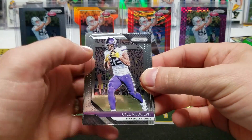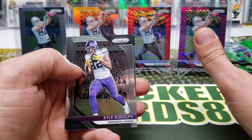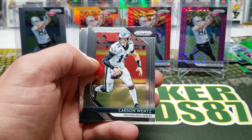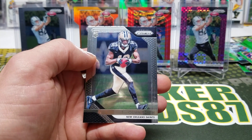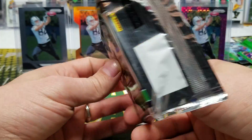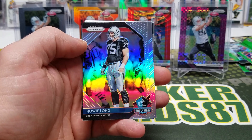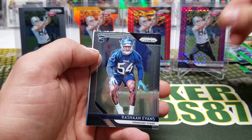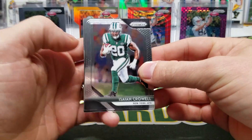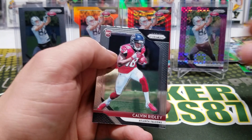Wait till you see them in person — I hope the video kind of broke it down for you and gave you a good look at those neon green pulsar prisms, but they are amazing in person. Kyle Rudolph, Carson Wentz, Patrick Mahomes, and Tiquan Smith. Cooper Cup, Geno Atkins, Howie Long Pro Football Hall of Fame, and Rashaan Evans rookie. Final pack: Isaiah Crowell, Delaney Walker, CJ Mosley, and Calvin Ridley rookie.